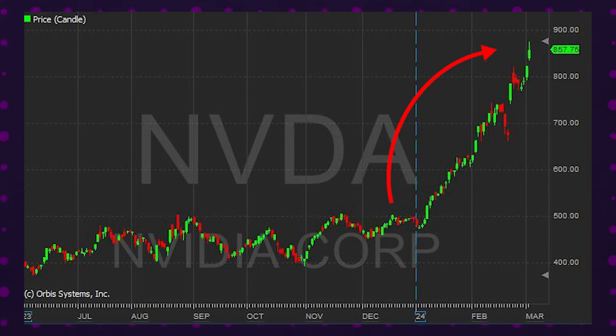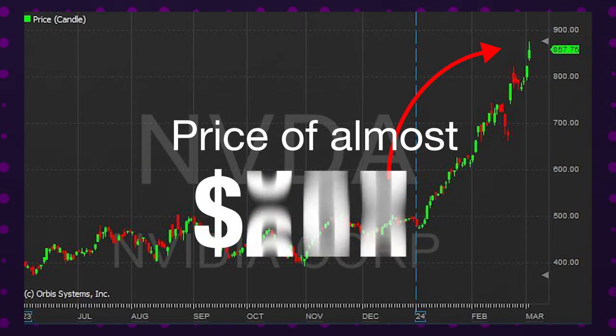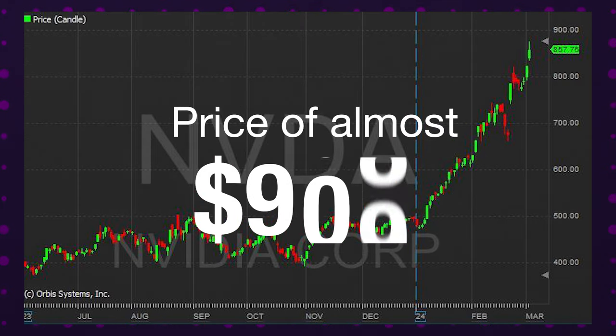Once it did, the stock's upward movement intensified, propelling it to reach a price of almost $900. This case study really illustrates how BookViewer helps in identifying critical trading levels to seize breakout opportunities with precision and confidence.